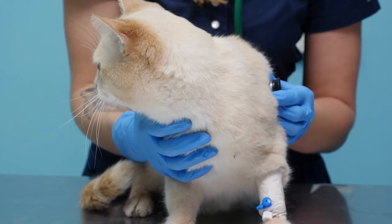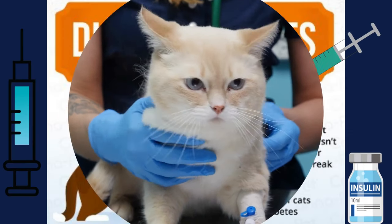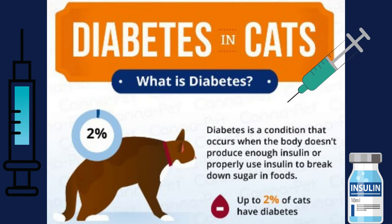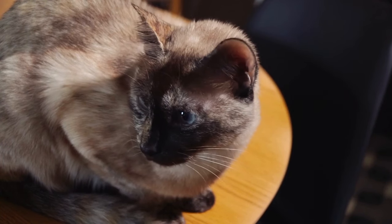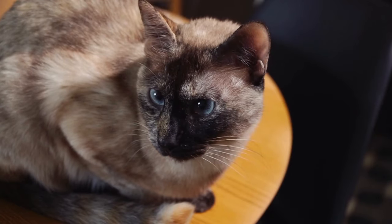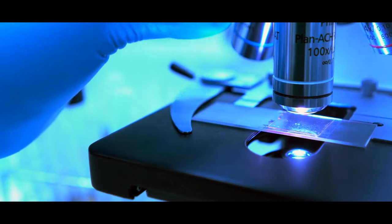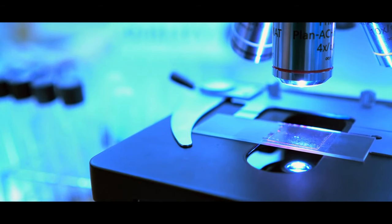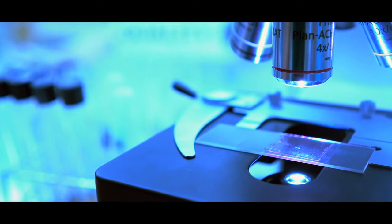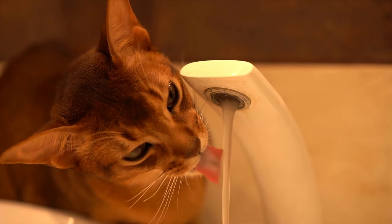Cats can get heartworms just like dogs — a serious condition caused by a parasite that lives in the heart and lungs, transmitted by mosquito bites. Diabetes is a condition where the body does not produce enough insulin to regulate blood sugar levels. Kidney disease can cause increased thirst, urination, and weight loss. Cats can also get cancer, including skin cancer and mast cell tumors. Any of these illnesses can be affected by age, breed, lifestyle, and environment, so it is important to take your cat to the vet for regular checkups so health problems can be detected early.